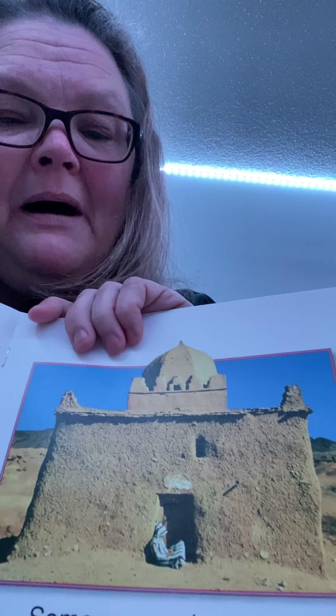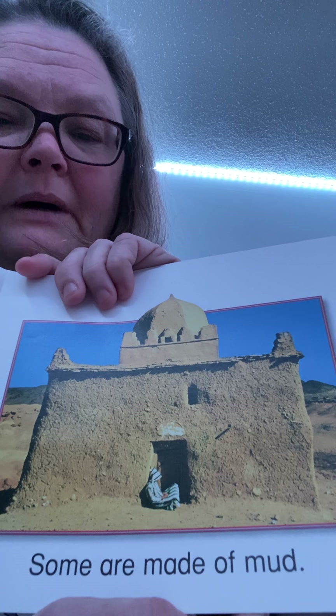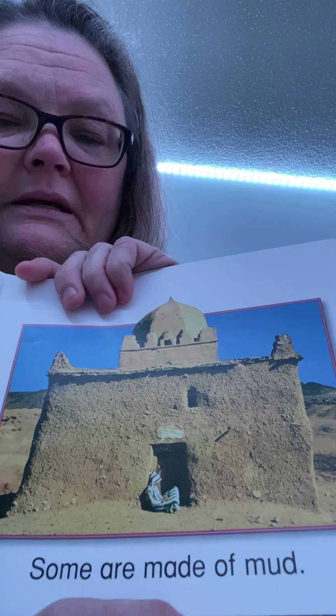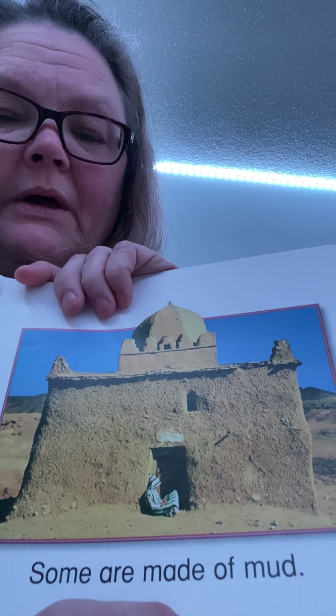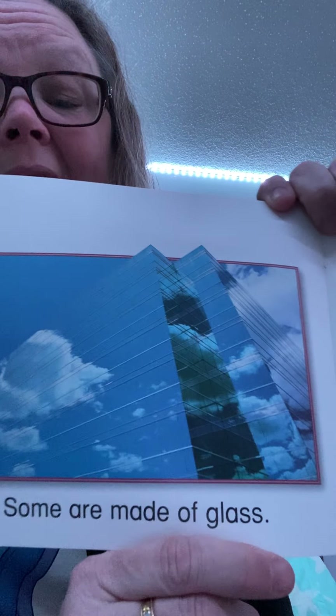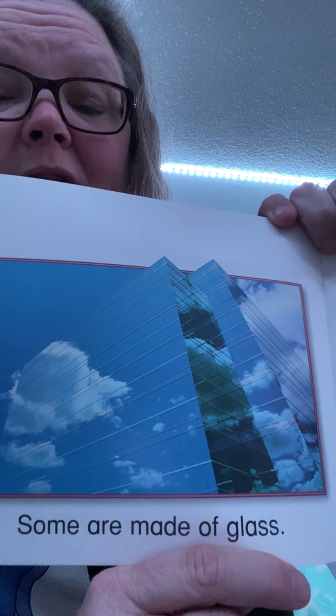Some are made of mud — they're called adobes. That house is made of mud. They take mud and smear it all over the house, and then when the sun cooks it and warms it up, it dries and gets hard. Some are made of glass — you can't even tell that's glass. You see the reflection of the clouds in the glass? That's pretty cool.